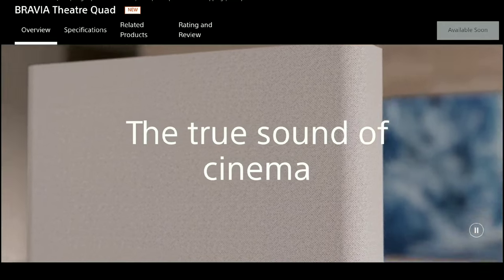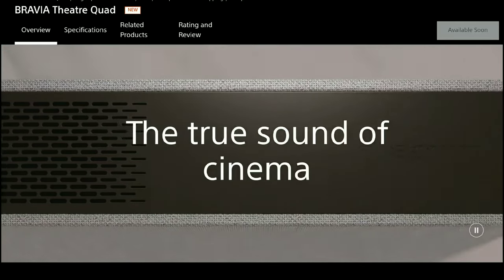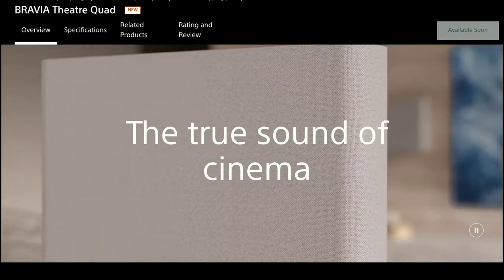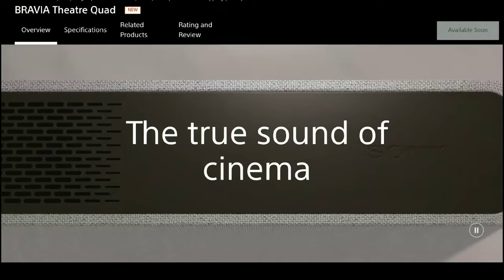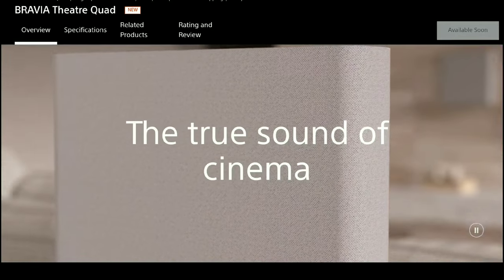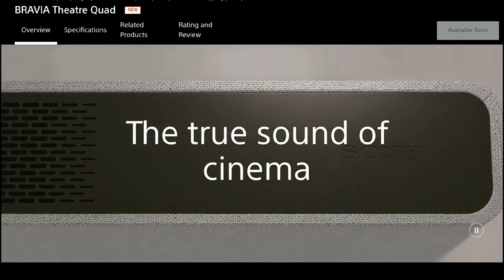One key feature is 360 Spatial Sound Mapping, previously used on the HT-A9. What it does is individually place speakers in the correct location and create up to 16 phantom channels of audio for a very immersive surround experience.